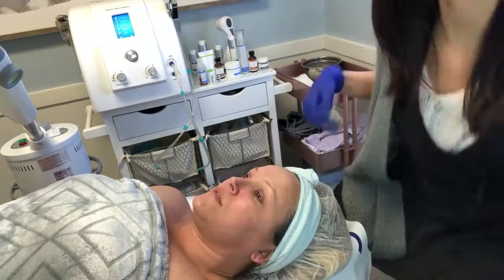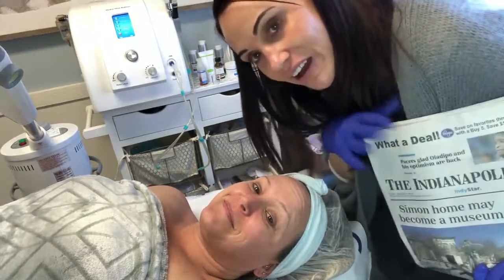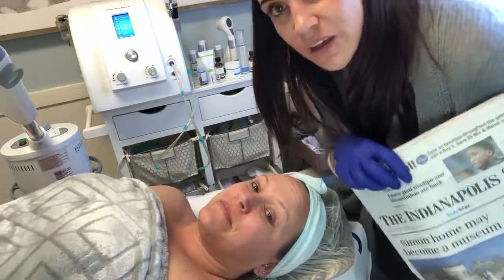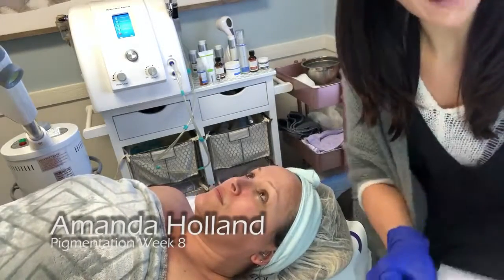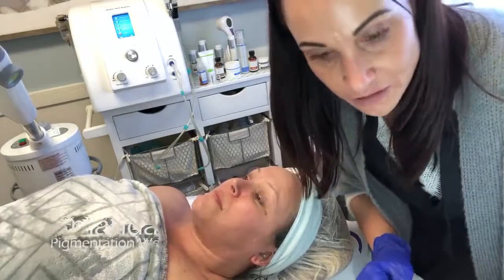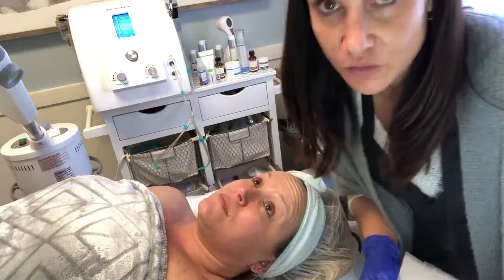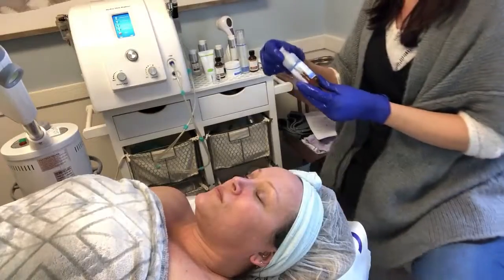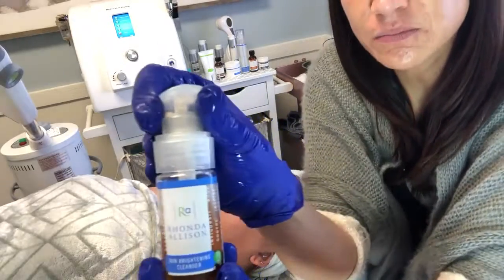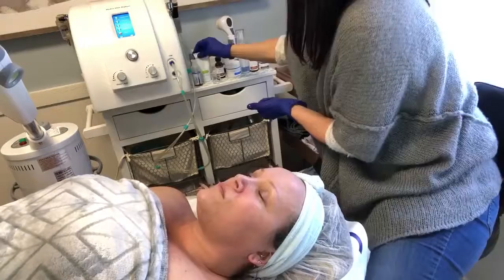We're here today on Friday, January 5th, 2018. Val and I are doing the pigment category for the Skin Games. Rhonda Allison is our sponsor and this is the final hibiscus brightening and firming facial. We start with the skin brightening cleanser followed with the brightening scrub.